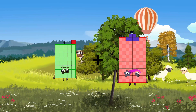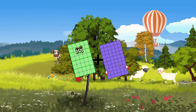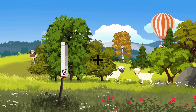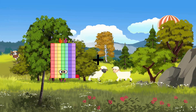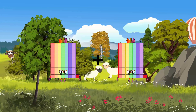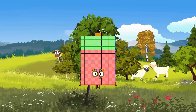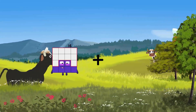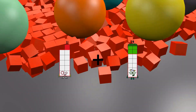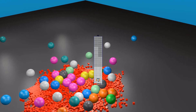41 plus 60 equals 101. 71 plus 71 equals 142. 11 plus 81 equals 92.